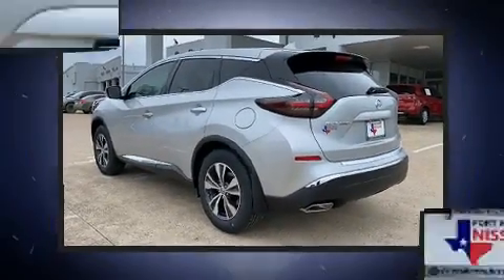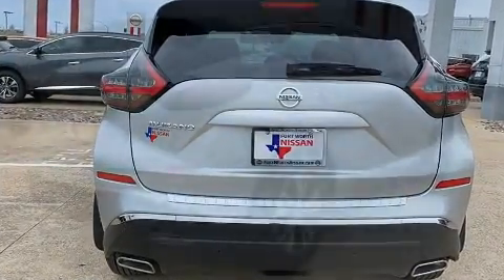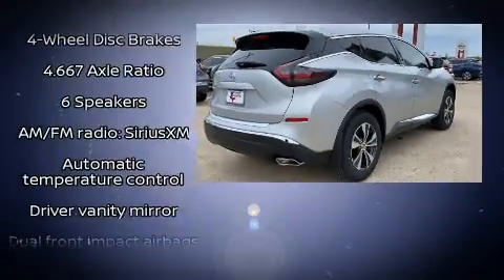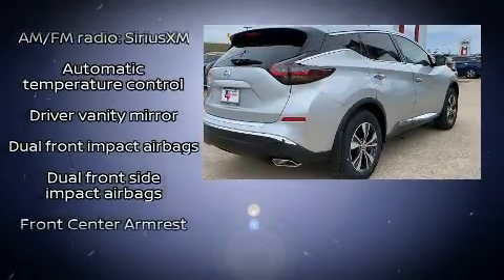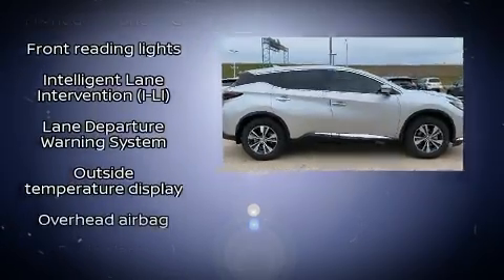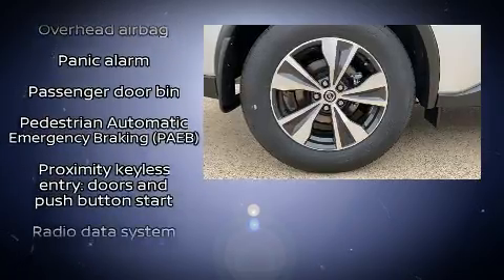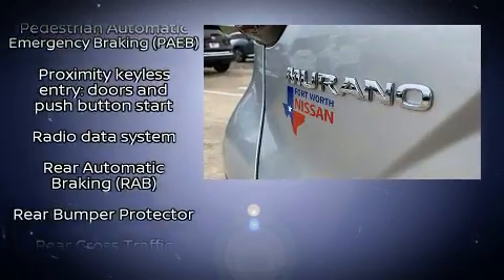Variably intermittent wipers and more. A premium sound drive with six speakers provides you and your passengers a sensational audio experience. Nissan ensures the safety and security of its passengers with equipment such as traction control, brake assist, and a security system.